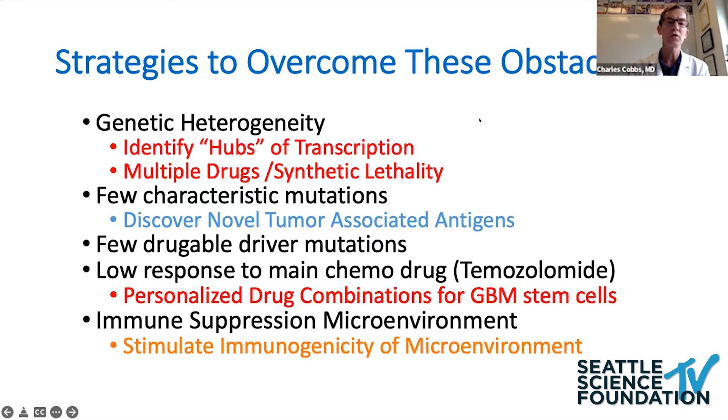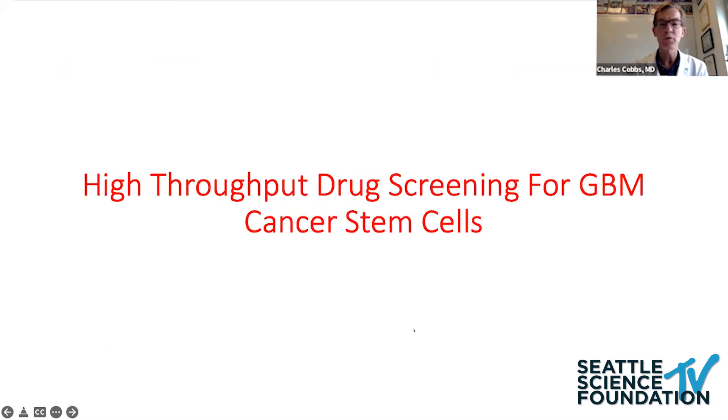In terms of these obstacles, we are trying to go after all of them at the IV Center in different ways. The genetic heterogeneity and low response to one drug — Dr. Hoty mentioned that in her talk. The problem of very few specific tumor-associated antigens in GBM, and what we're doing to try to overcome this immunosuppressed microenvironment that makes them cold tumors.